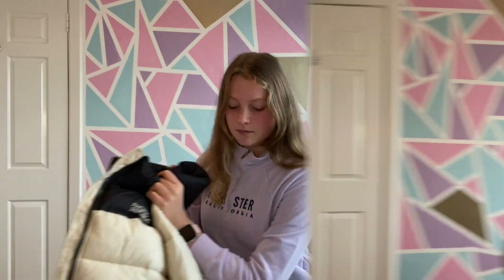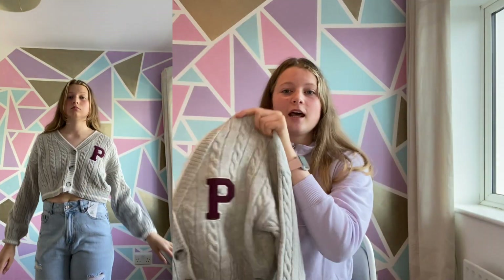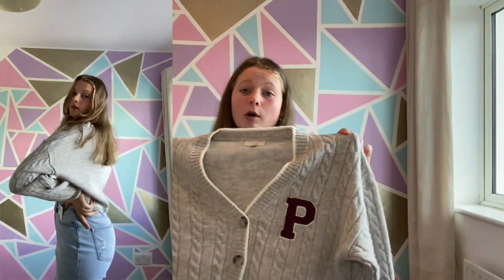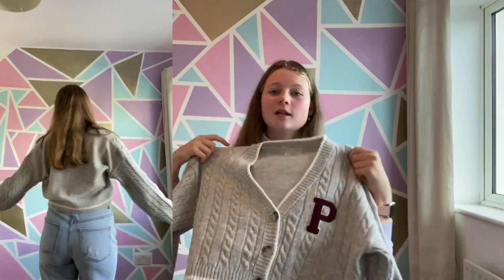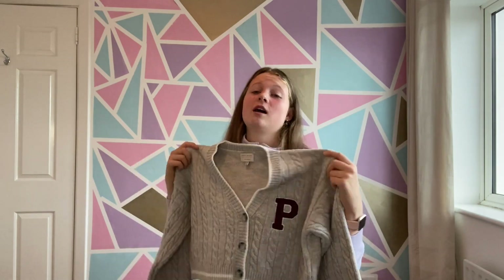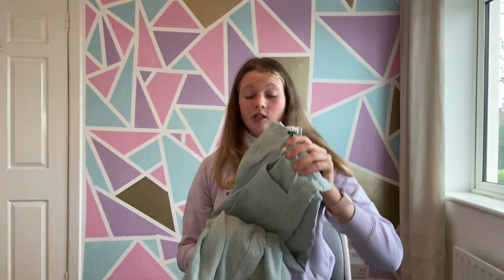Another thing I got from Pollen Bear is this beautiful varsity cardigan — it's a button-up cardigan with that varsity style 'P' which stands for Pacific Republic, the Pollen Bear brand. This is probably my favourite thing from Pollen Bear. It's a really handy one to have — you can throw it over anything, it's very autumn-styled but not that classic itchy sweater feel.